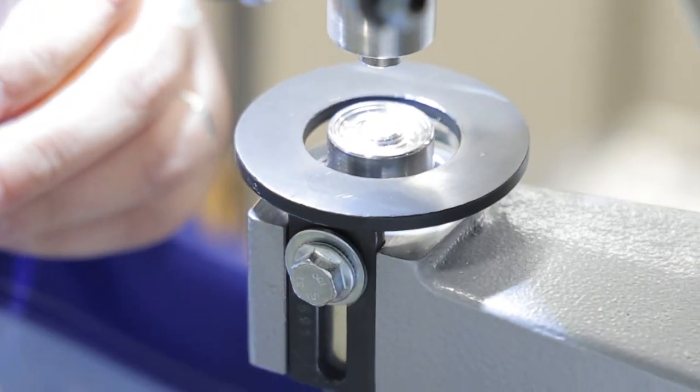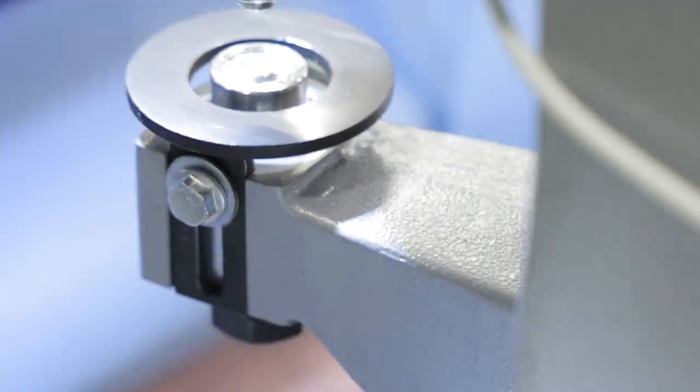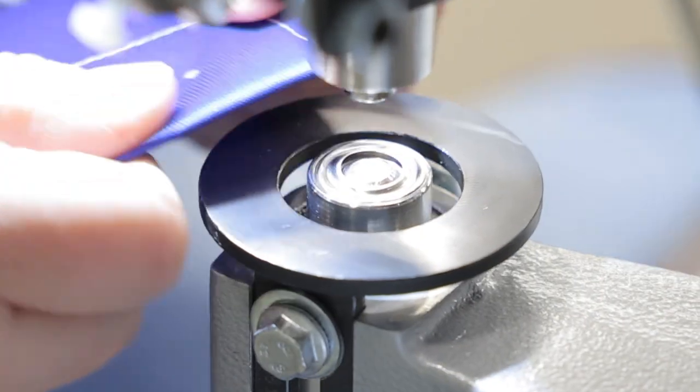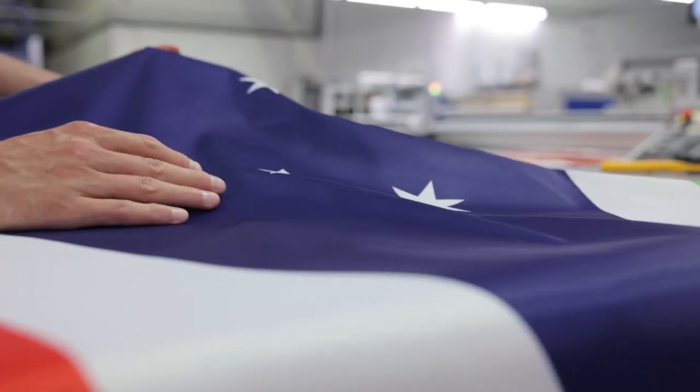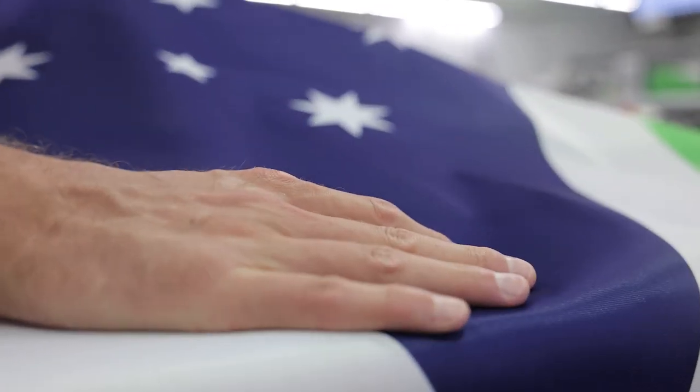Finally, grommets are added to the flag by violently punching them through the fabric using this epic jackhammer device — better not put your fingers in there. The final flag is folded, packaged and prepared to be shipped to its lucky new owner. Possibly you.